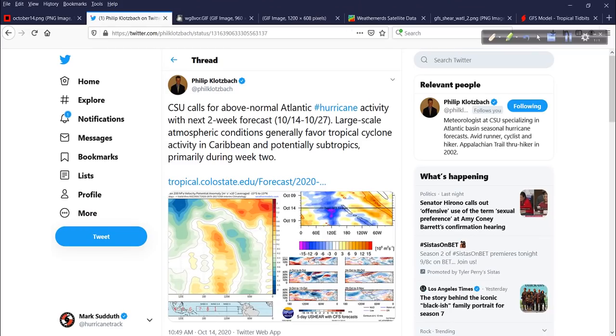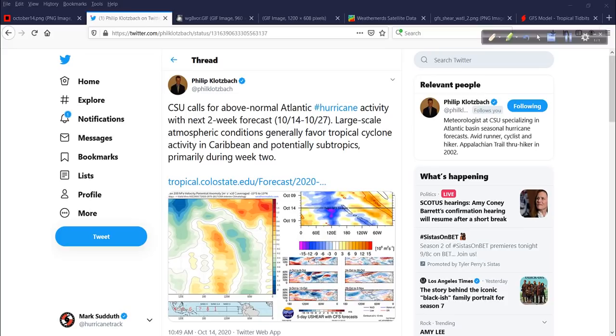That is also alluded to from this tweet we saw this morning from Dr. Phil Klotzbach, calling for above-normal Atlantic hurricane activity over the next couple of weeks. He is citing large-scale atmospheric conditions that generally favor tropical cyclone activity in the Caribbean and potentially in the subtropics — primarily during week two. So probably not this week, but more like next week.